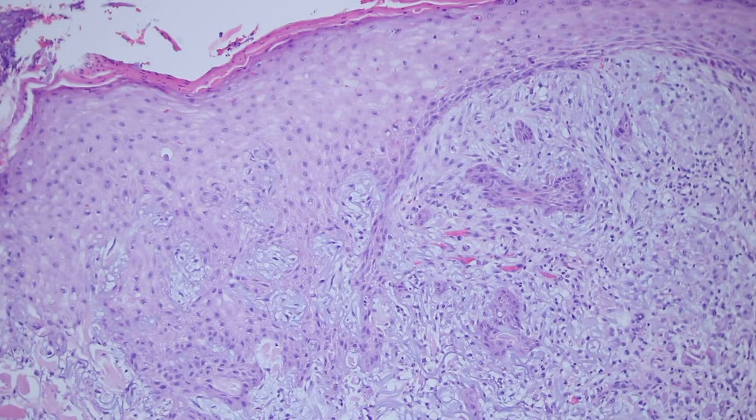One way to get used to this is when you have an excision of something that's not a squamous cancer — like say a melanoma — make sure you pay close attention to all the variations of reactive change around the biopsy site. That way you can get a good feel for it in a setting where you know it's not going to be squamous cell carcinoma.